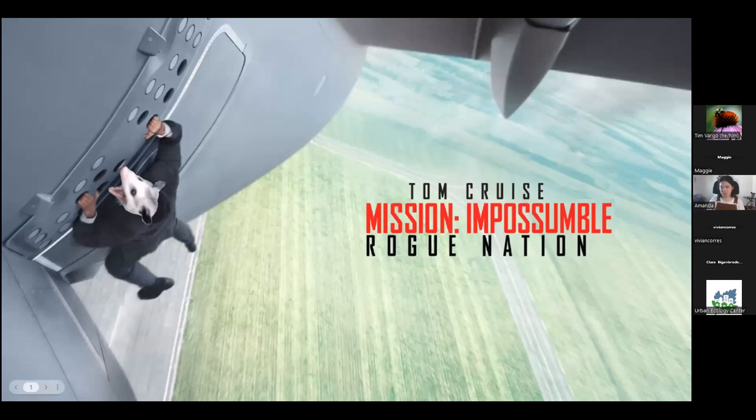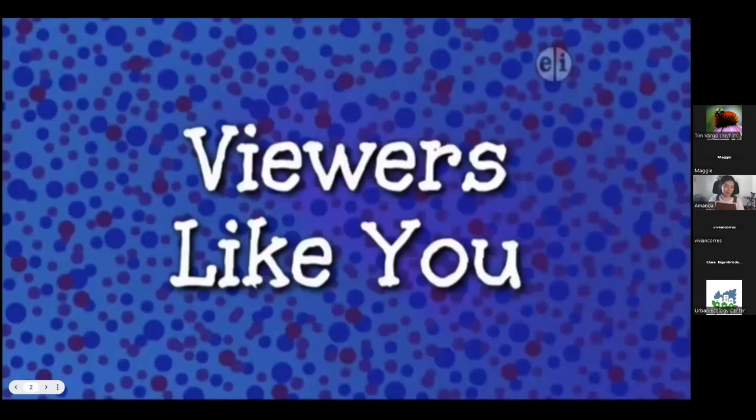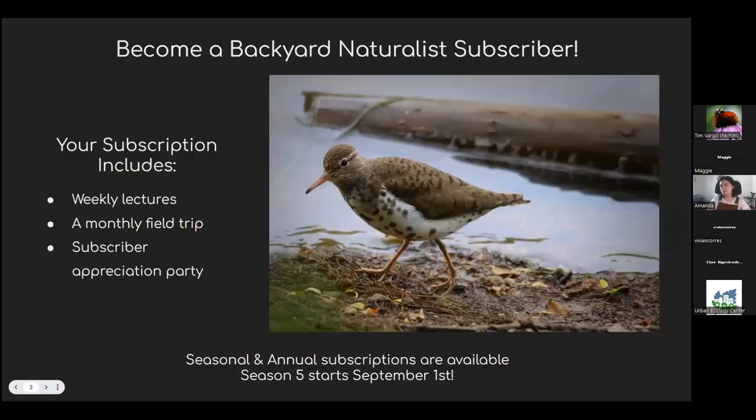This is Mission Impossible. First, I want to say thank you to our Backyard Naturalist subscribers who make this program possible. You yourself can become a Backyard Naturalist subscriber if you aren't already. Your subscription includes weekly lectures, a monthly field trip, and a subscriber appreciation party. Seasonal and annual subscriptions will be available soon for Season 5, starting September 1st. We'll send around links on how to sign up as well as an invitation to this year's subscriber appreciation party.